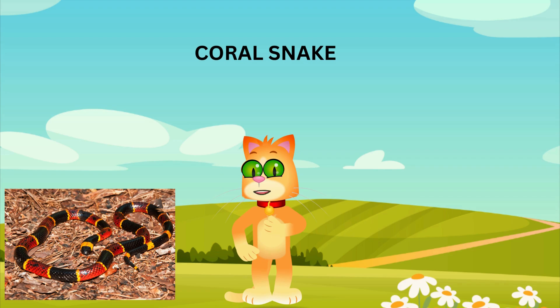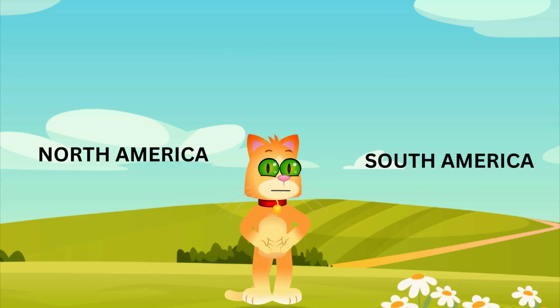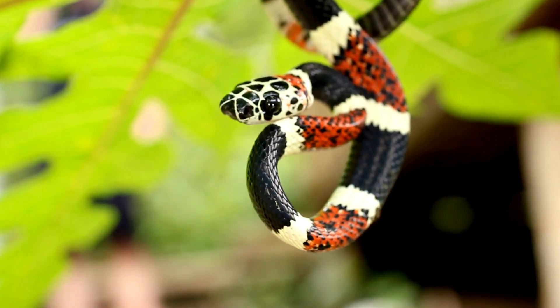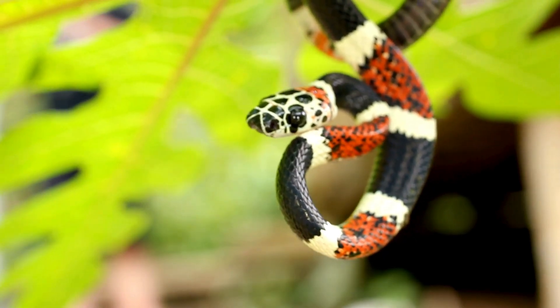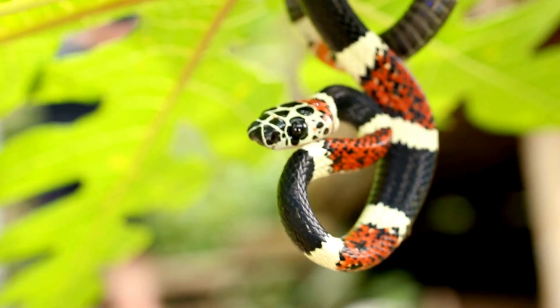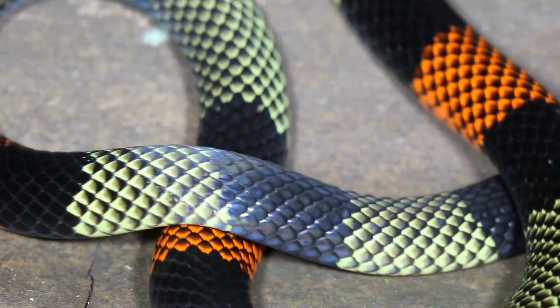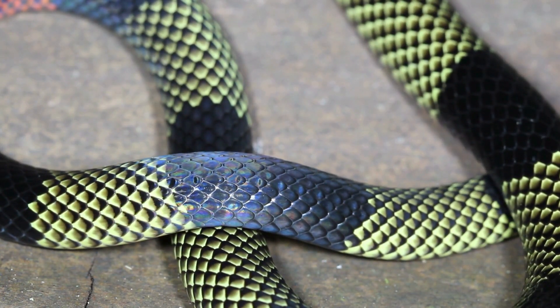Check out this vibrant coral snake. These snakes are known for their bright red, yellow, and black bands. You can find them in North and South America. There's a rhyme to help remember them: red touch yellow, kill a fellow. Red touch black, friend of Jack. This helps people tell the difference between the venomous coral snake and the non-venomous milk snake, which has a similar color pattern. Coral snakes have potent venom, but they're not aggressive and rarely bite humans.